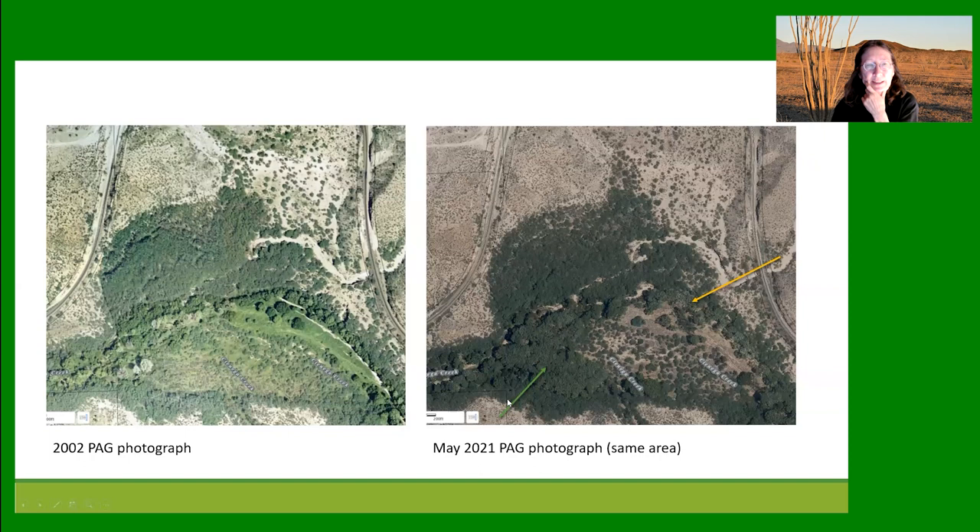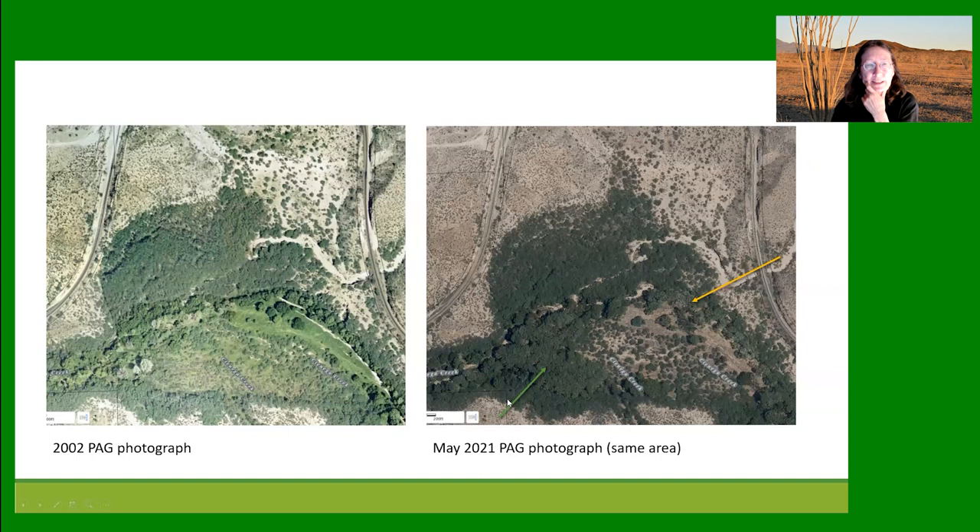Here's a photo pair along Cienega Creek in an area with a high water table. Even in 2002 there were some cottonwoods that looked very stressed. By 2021 some cottonwoods are still not very vigorous, but there's a big area of ash trees that has come in during the past 20 years.